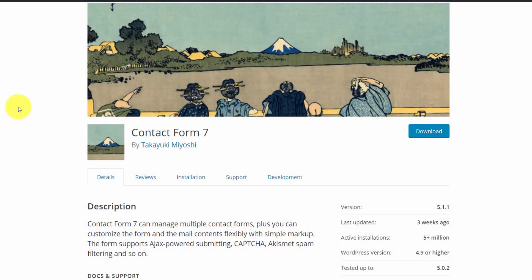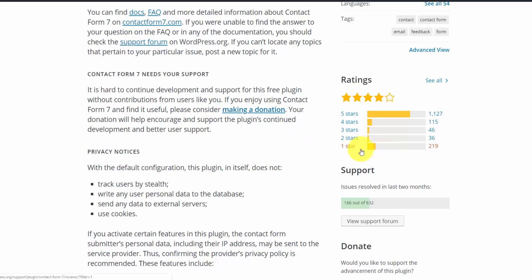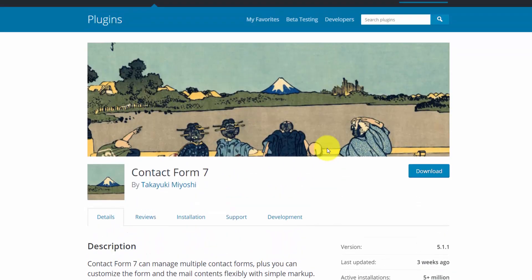Contact Form 7 has got to be one of the most installed plugins, with over 5 million active installations, updated three weeks ago. It supports Google Captcha to reduce spam. Contact forms are kind of controversial — people are either going to love them or hate them, partly because of spam. Not every form does spam filtering the same way, and the bottom line is if you have a website with a contact form, you're going to get some spam. It's likely not going to be perfect, but that's something you just have to deal with.